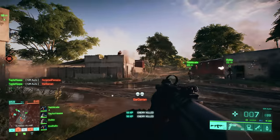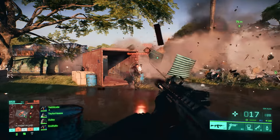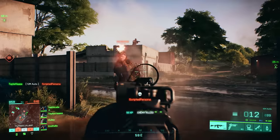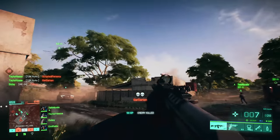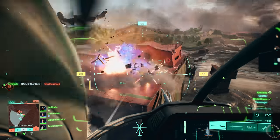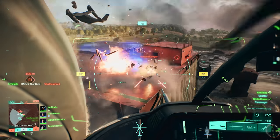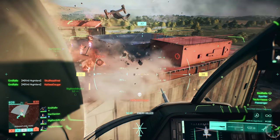Discarded features fully destructible buildings in the opening clip. None of the major structures in the beta build on the Orbital map could be fully leveled, and it's still unclear if the launch version of the game will feature more robust destruction. We see a massive explosion on the top deck of the beached cargo ship, but it doesn't seem to blow the floor apart or anything really dynamic.